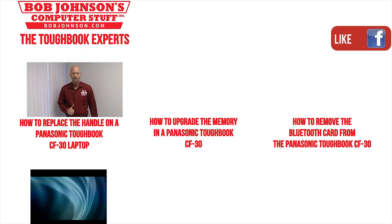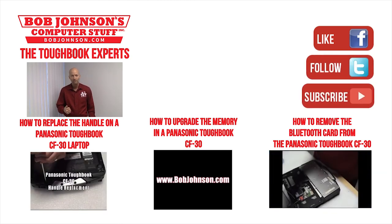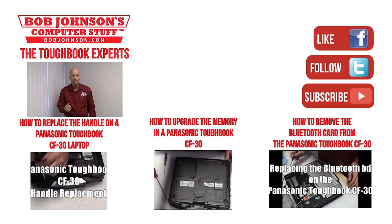Thanks for viewing. For more repair videos, click the link below. And remember, if you have a screwdriver, you can fix a computer.